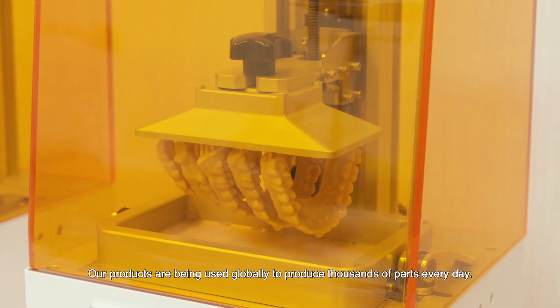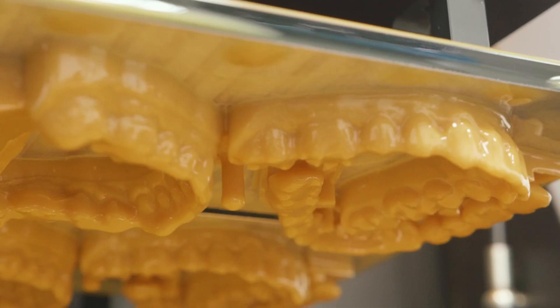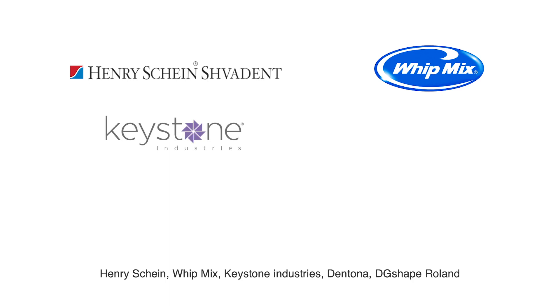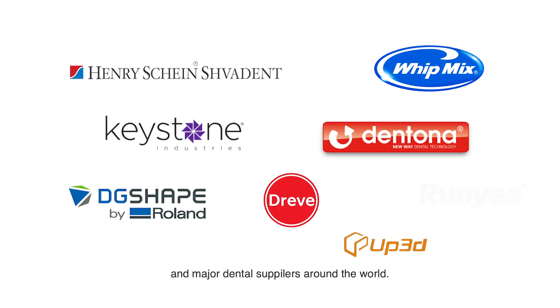Our products are being used globally to produce thousands of parts every day. Our major partners and supporters include Henry Schein, Whipmix, Keystone Industries, Dentona, DigiShape Roland, and major dental suppliers around the world.